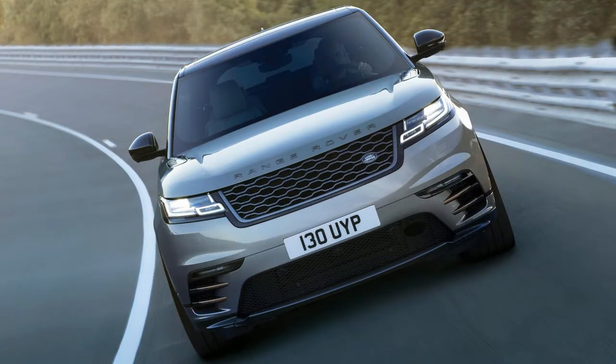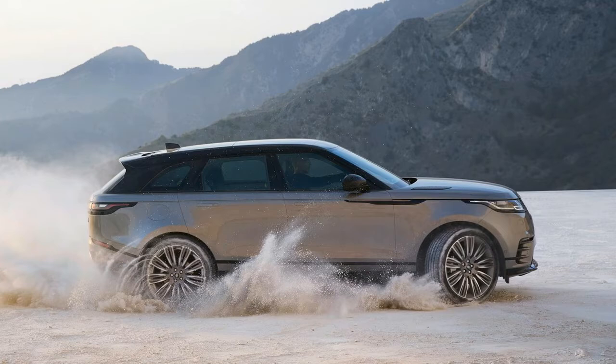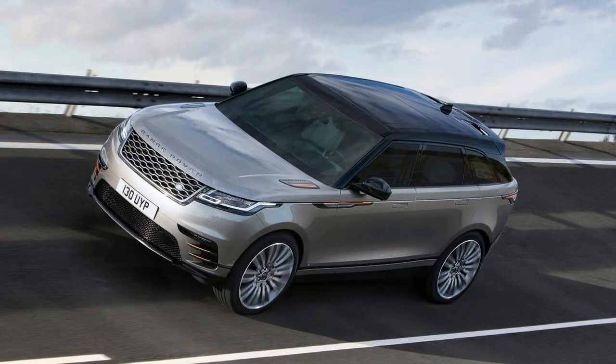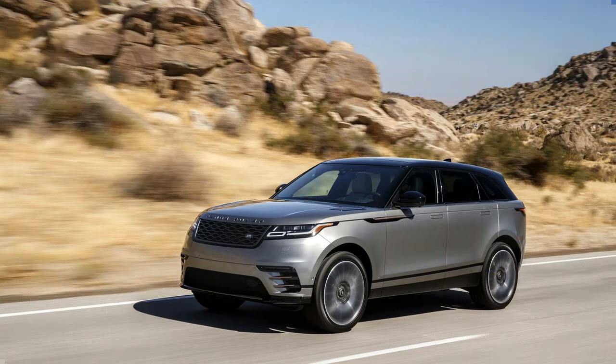The Velar rids itself of door handles, curvy lines, and frippery in favor of a clean profile and basic interpretation of proportions. The hood looks impossibly long for an SUV, and a single character line drawn from the headlights reaches back toward the tail in a long, uninterrupted crease. Copper accents on the front fenders are on-trend and can be covered with an optional black package. The Velar cuts the most efficient hole in the wind of any Land Rover before it, and it looks every bit worth the effort.